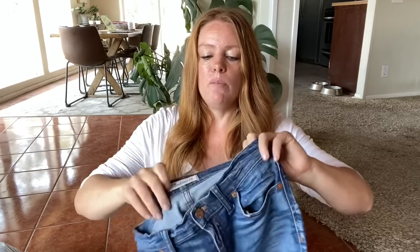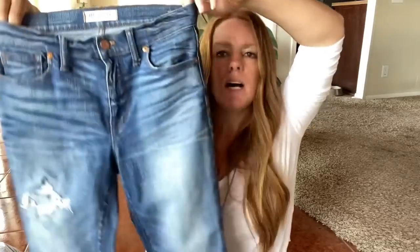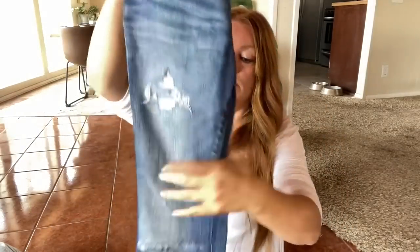Another pair of Madewell jeans — this is the high riser skinny, size 27. These two have a couple of very faint spots which I just noted in the listing, but distressed. I think the previous owner cut these off to make a raw hem — I don't think this is factory done. Just a great pair of distressed jeans. With those, probably right around $35 as well.